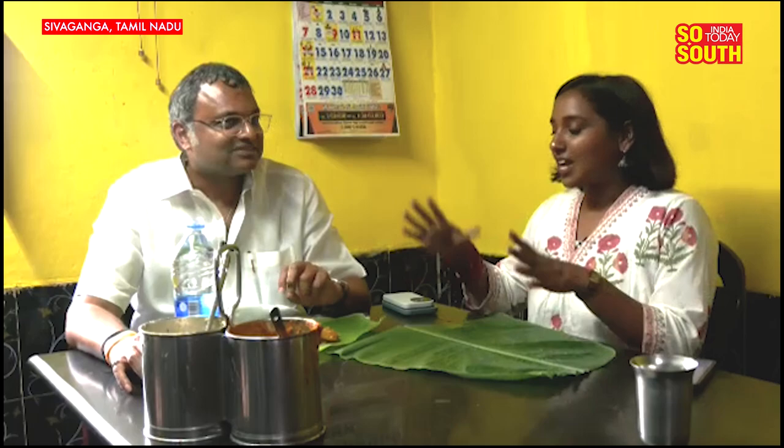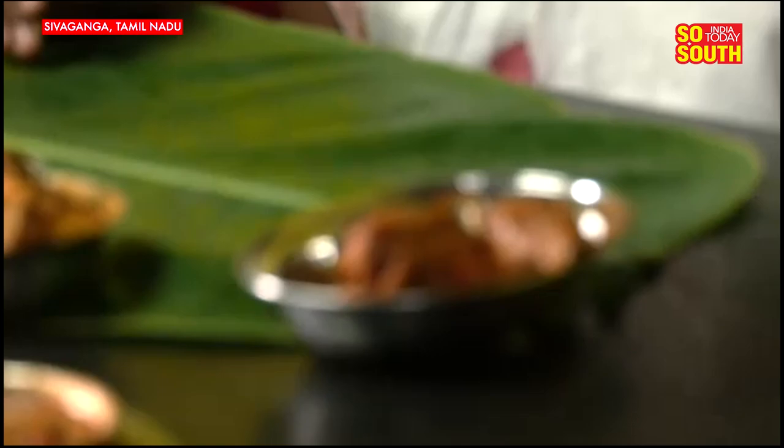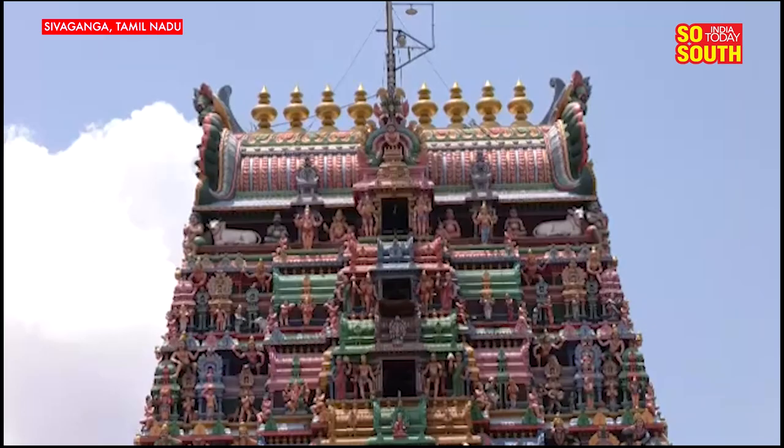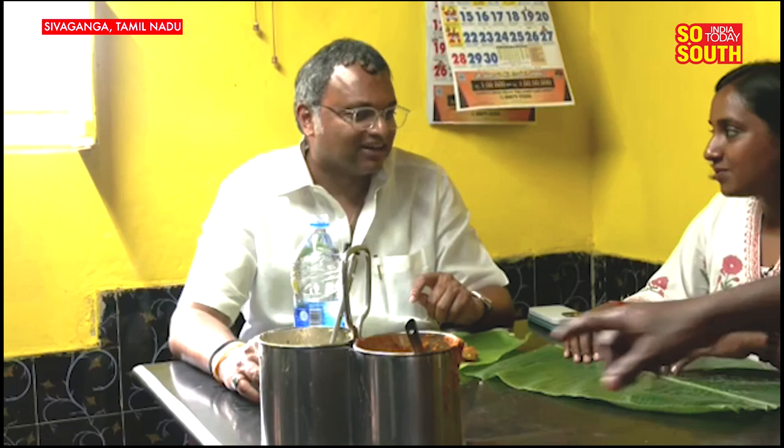We are here in Sivagangai, and as promised, Karthi Chidambaram has joined us for lunch. What's special today? It will be robust Chettinad food — Nandu Kodi, Kari, fish and mutton curry. You keep posting about these on Twitter. Yes, because Chettinad is known for its food. Sivagangai is known for its food. People must come here to savor the robust cuisine, see the unique architecture, and visit some very historic temples like Pillaiyarpatti and Kunrakudi. There's a lot to see and a lot to savor in Sivagangai.